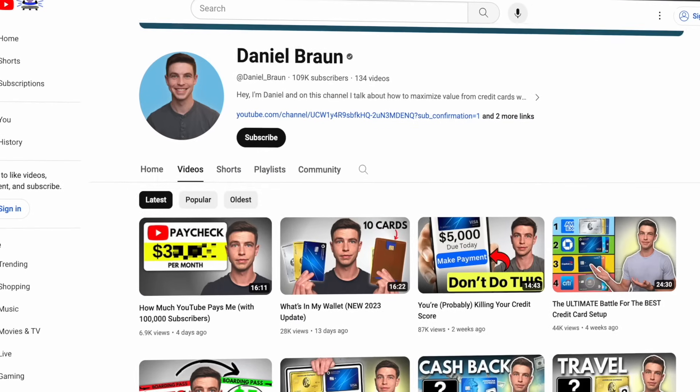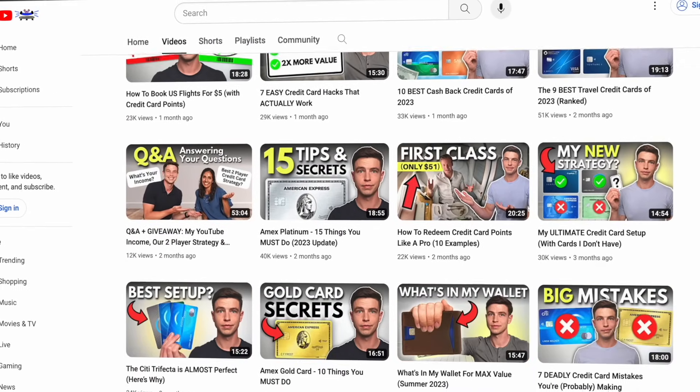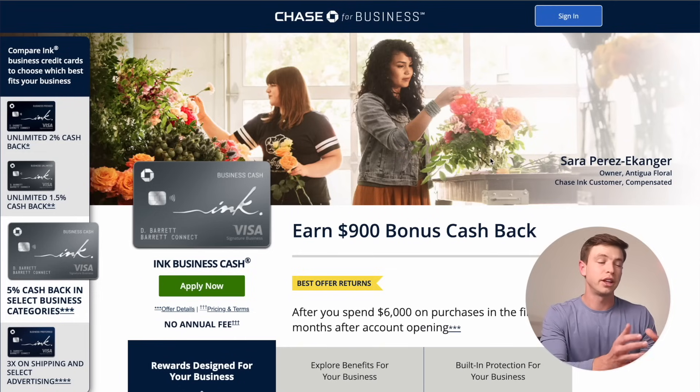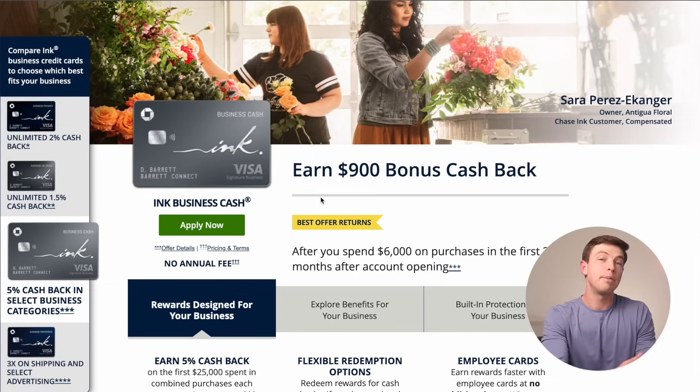We have other videos on the channel talking about the Chase Trifecta and how to redeem Chase points, so go ahead and check those out if you want to learn more. If you click through to this page, you'll see again the $900 cash back offer. This is sort of the best offer we've seen with this card. If you're able to hit that $6,000 minimum spend over three months, I think this really is a card that makes sense for a lot of people.